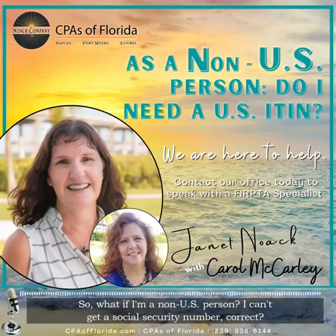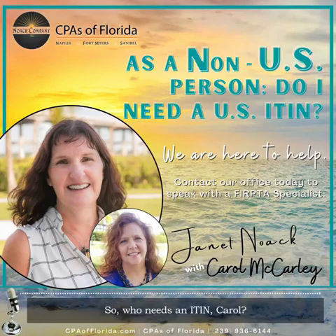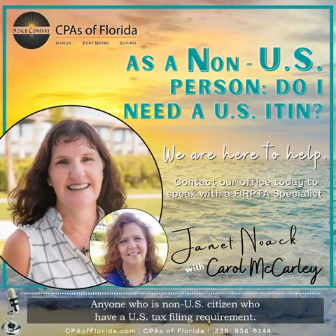So what if I'm a non-U.S. person? I can't get a social security number, correct? Correct. So that's why we're talking about what an ITIN is and how to get one. Who needs an ITIN, Carol? Anyone who is a non-citizen who has a U.S. tax filing requirement.